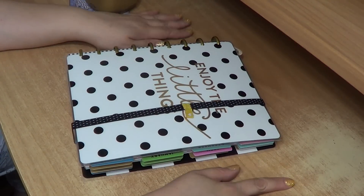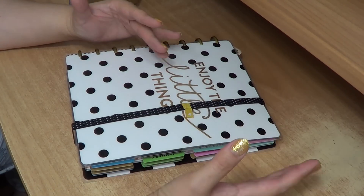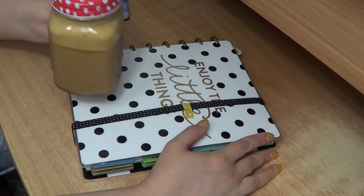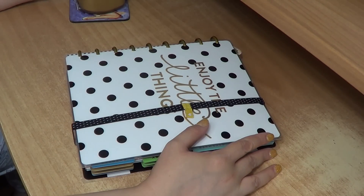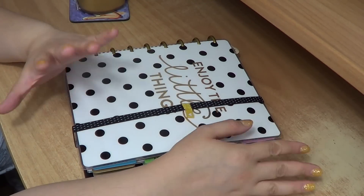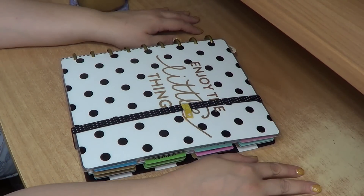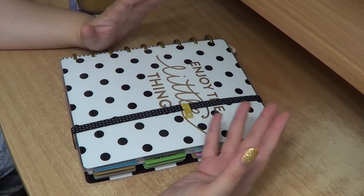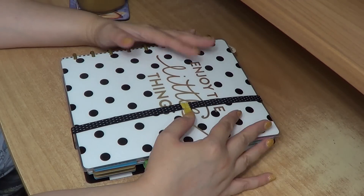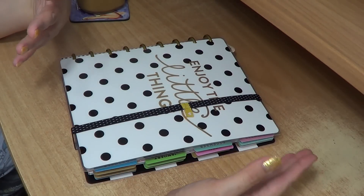Hello everybody and welcome to my channel. This is a very different video as you might understand from the setup, and because it's a non-beauty related and experimenting video, I have made my coffee here and I'm ready to show you some things related to my planner and to my new planning obsession. You don't need to worry, this channel will not change, it will not suddenly become a planning channel — it's still a beauty-related channel most of the time.